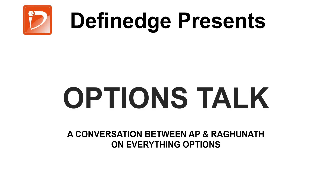Hello everyone, welcome to this Options Talk 20 between Raghunath and me. Hope you have been enjoying all the previous editions. Touch wood, whatever I have spoken over the last couple of weeks, most of the time it has happened that way, so one can conclude that very often the options charts also give an indication.